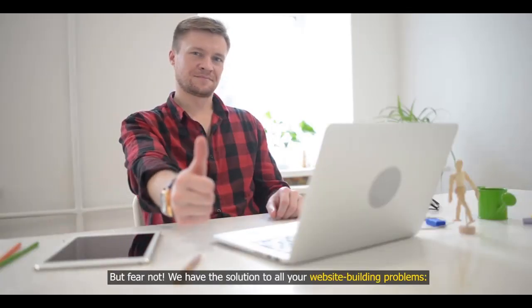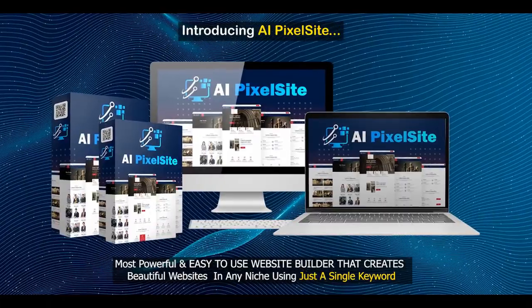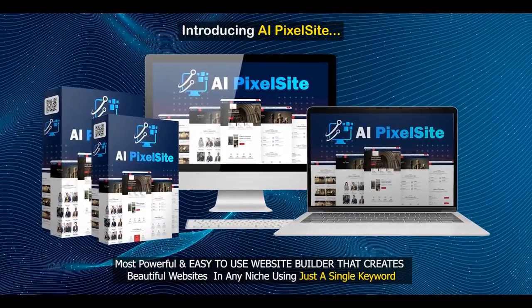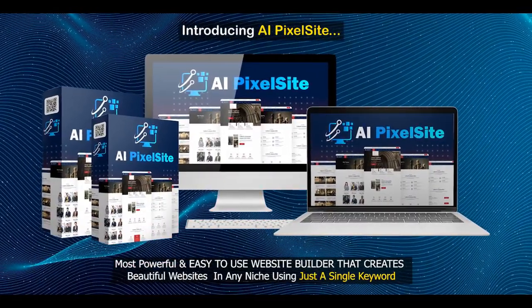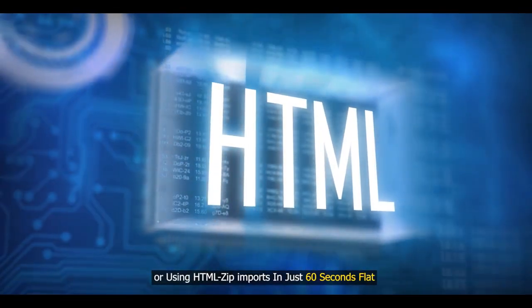But fear not — we have the solution to all your website building problems. Introducing AI PixelSite, the most powerful and easy-to-use website builder that creates beautiful websites in any niche using just a single keyword or HTML zip imports in just 60 seconds flat.